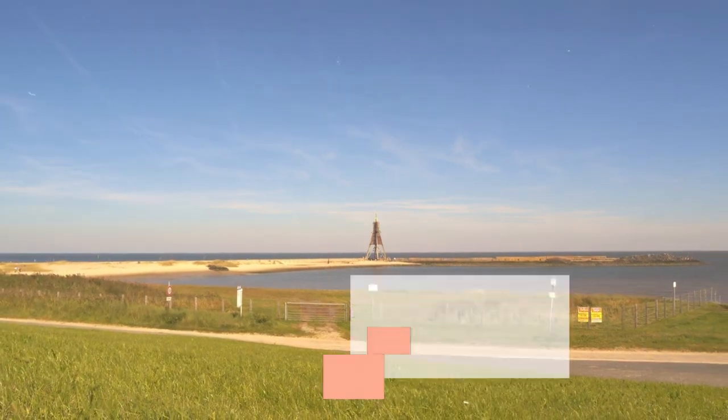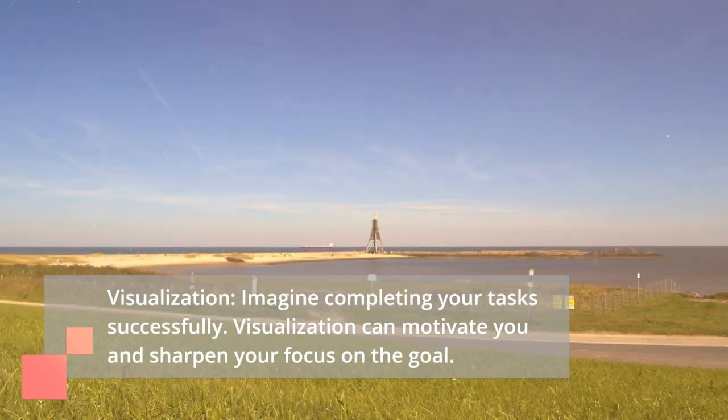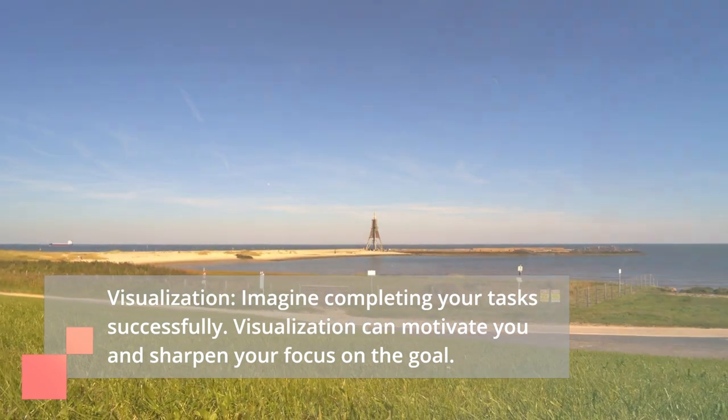Tip 7: Visualization. Imagine completing your task successfully. Visualization can motivate you and sharpen your focus on the goal.